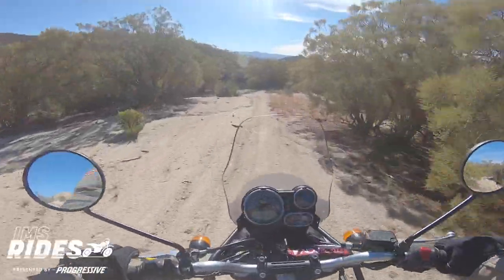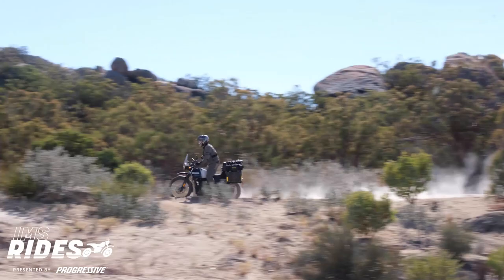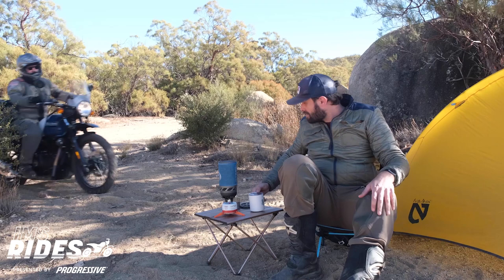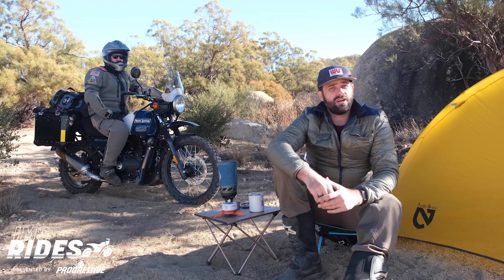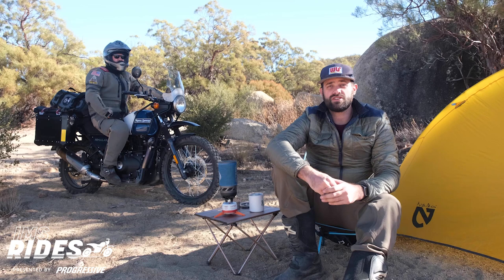We're going moto camping! Hey everybody, welcome back to IMS Rides presented by Progressive. On this episode, Jesse and I, along with our friends at Royal Enfield and Moscow Moto, have put together a great guide for how you can begin to wade into the awesome world of moto camping. Whether it's for a couple of days or a couple weeks out on the roads and trails, we're breaking it all down so you can be prepared and comfortable when seeking adventure.